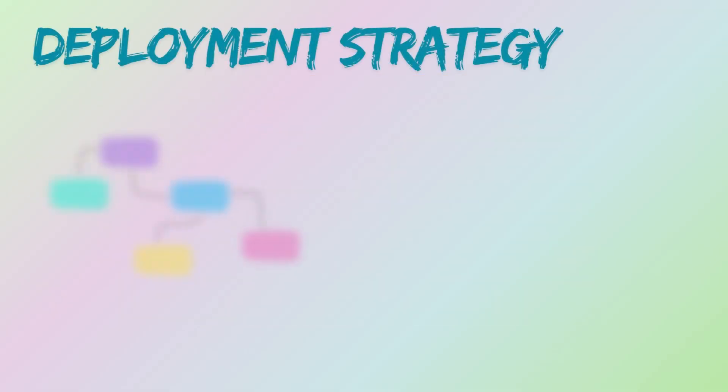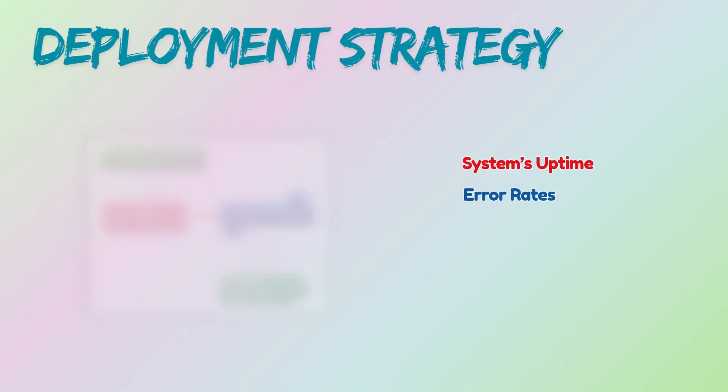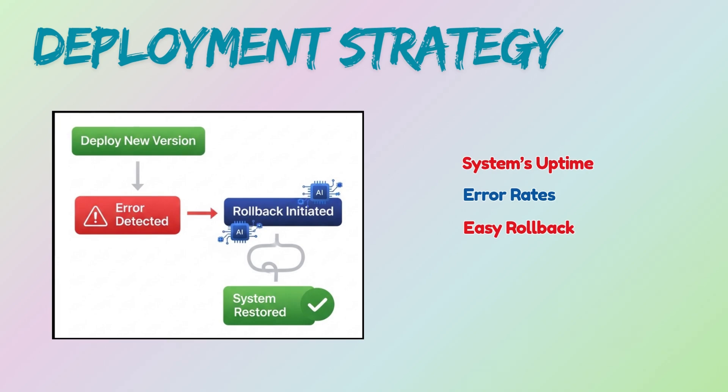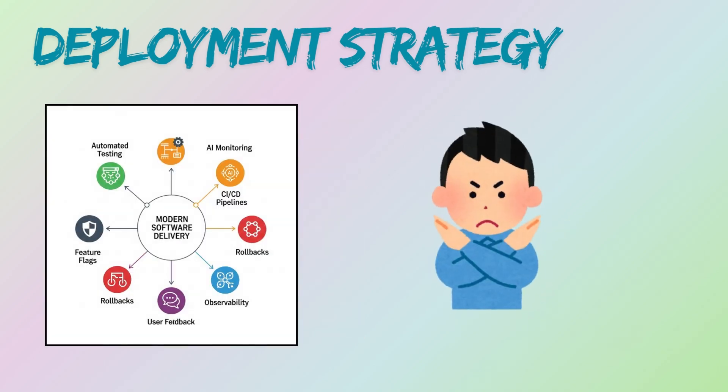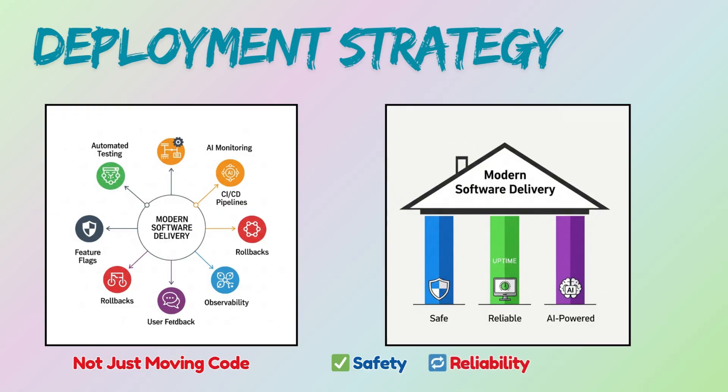Do you release everything at once, gradually, or test it on a small group before scaling? The strategy you pick directly affects your system's uptime, error rates, and how easy it is to roll back if something breaks. In modern software delivery, it's not just about moving code — it's about doing it safely, reliably, and sometimes with the help of AI.